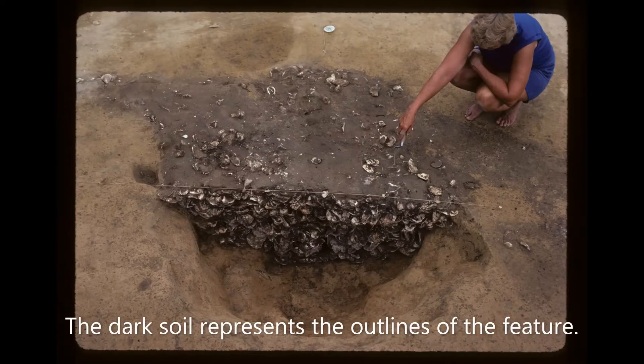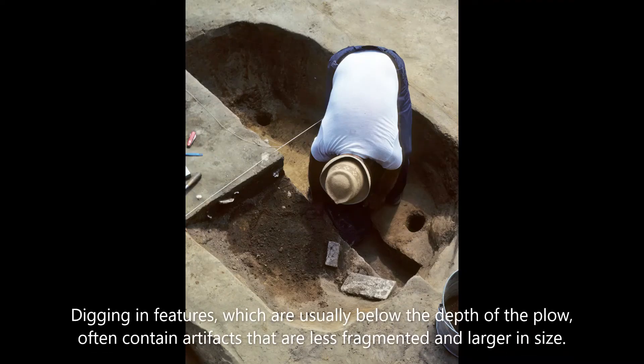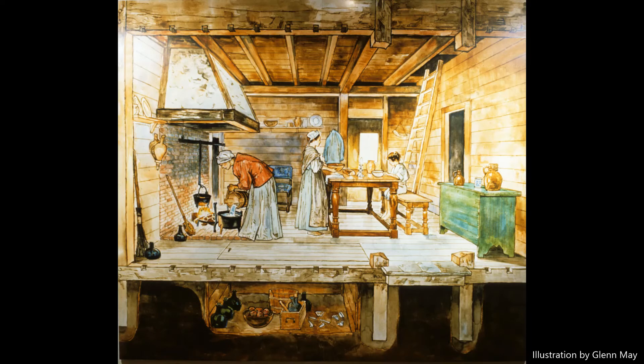Artifacts were also recovered from features — places where humans dug holes into the ground for various purposes: to set fence posts, to bury trash, as drainage ditches, for example. These holes, once filled with soil and artifacts, leave distinctive color changes that archaeologists can interpret and use to guide their digging.